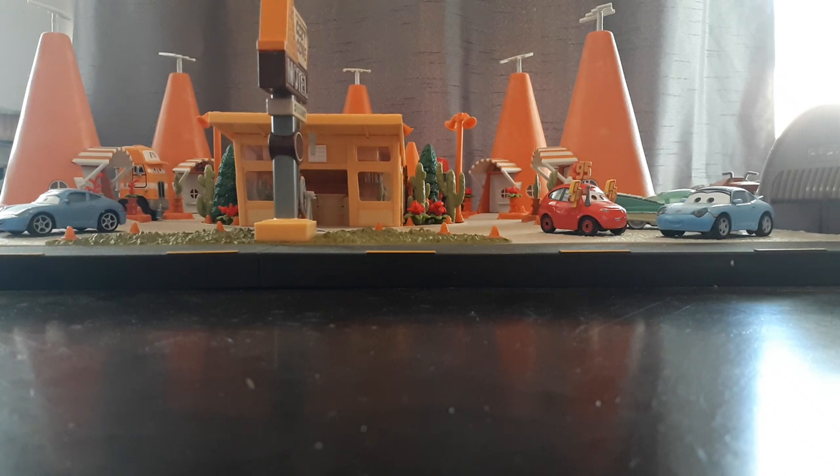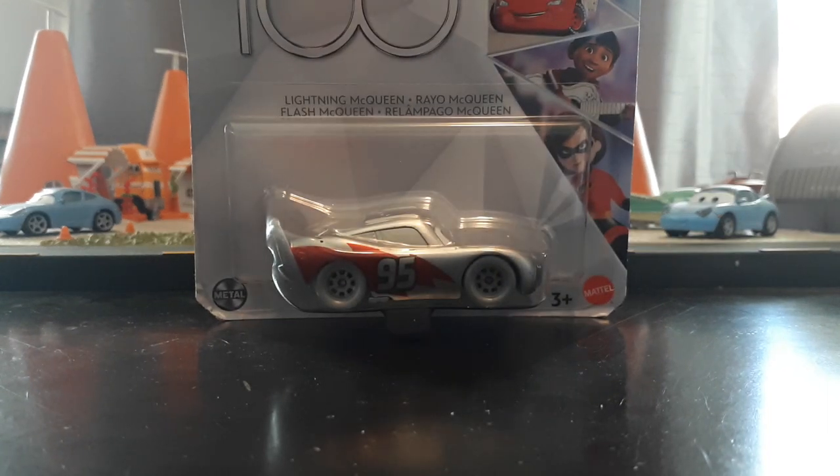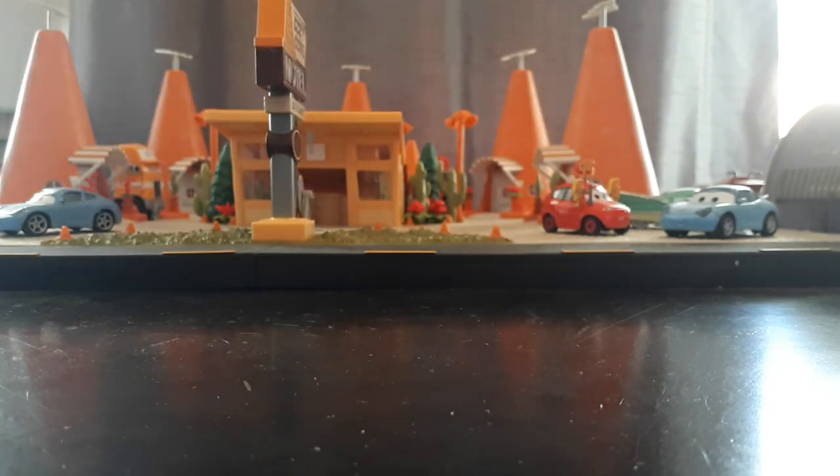Continuing on with stuff that I'm not opening just yet, we have the single version of the D100 Lightning McQueen. I made a short a few months ago showing off that I had gotten the D100 5-pack and the D100 Fabulous Hudson Hornet - I also showed them in Mega Hall Volume 1. I wanted to wait to open and review them until I could get doubles of them, and I did find a duplicate of the Lightning McQueen. So I'm going to do a video on that - very excited, love the packaging.